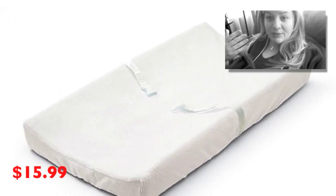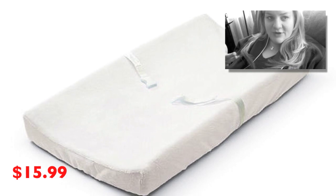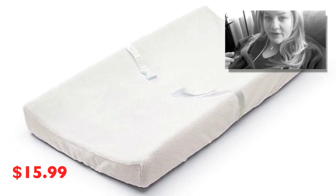The first choice is the contour changing pad. It would basically be freestanding — I could move it wherever I want, on the couch, on the floor, on a table. I'd just get changing pad covers for it, easy to wash, easy to access. It's soft, it has straps, and it's good for when they're small.